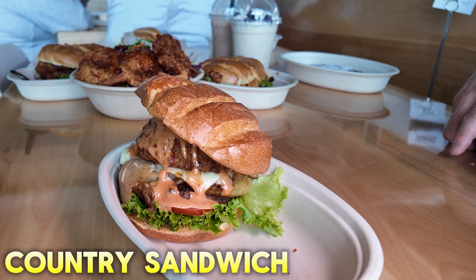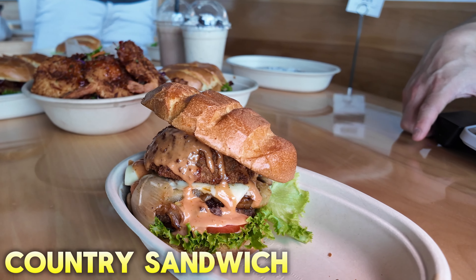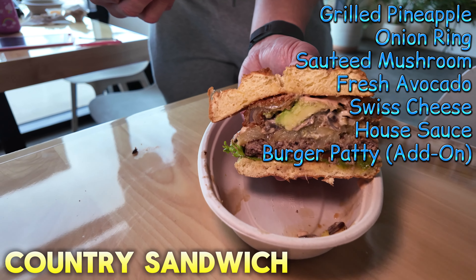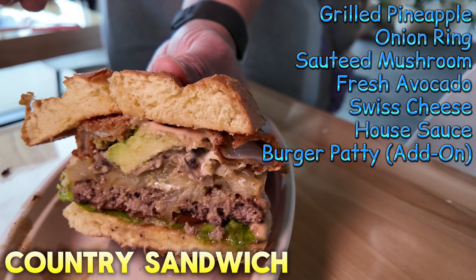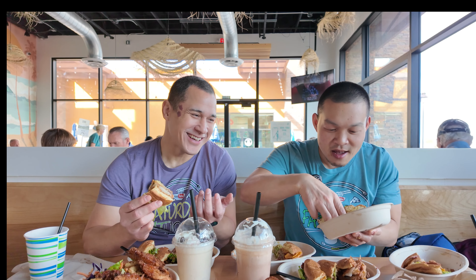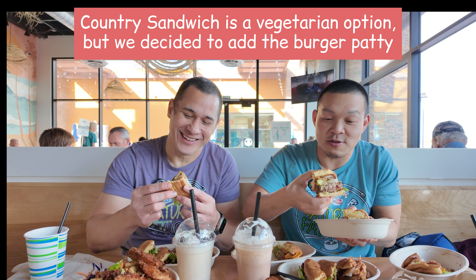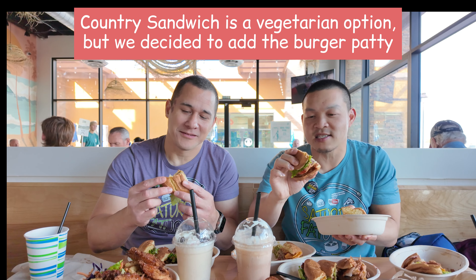This is the Country Sandwich, which actually doesn't come with a burger patty. It's got mushrooms, tomatoes, avocado, pineapple, and an onion ring. We ordered a burger patty to go inside of it because you can do that, so we just changed the whole thing. Wow, it looks amazing — Country Burger. Look at the size of this guy! Oh yes, that one's lovely.